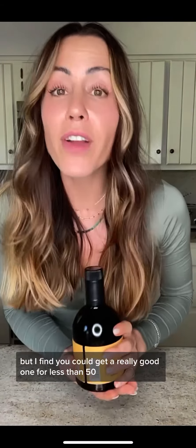You can spend hundreds of dollars on a bottle of one of these, but I find you can get a really good one for less. Hope that was helpful!